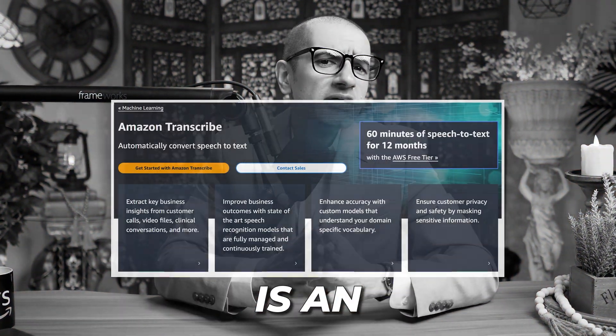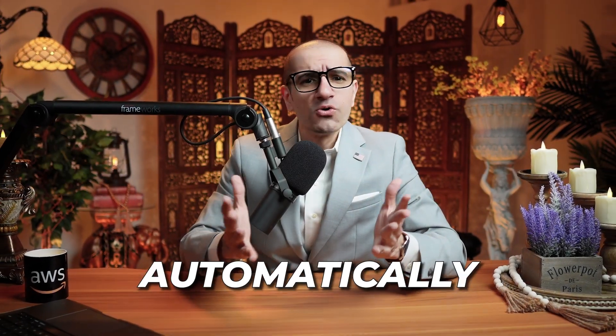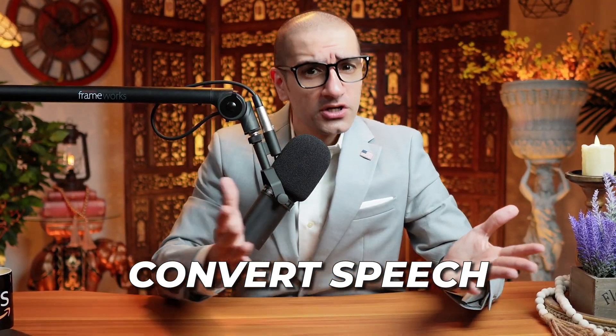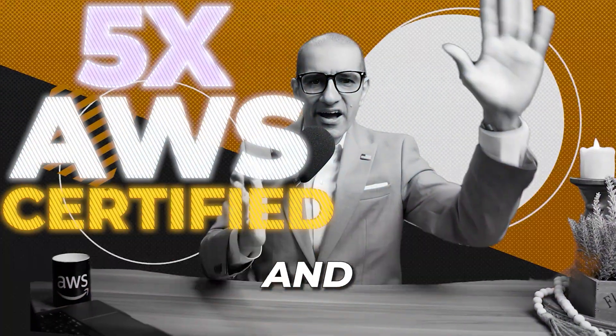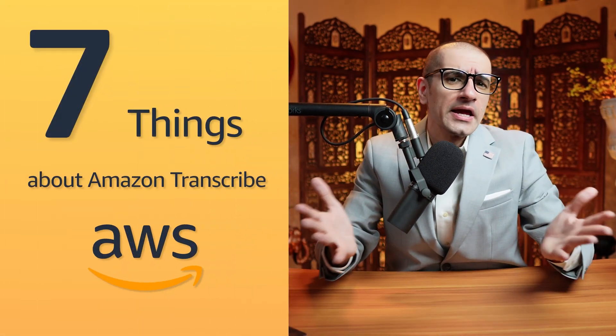Amazon Transcribe is an automatic speech recognition service that uses machine learning models to automatically convert speech to text. Hi guys, this is Abhi from GokshuDB, and in this video you're going to learn 7 things about Amazon Transcribe in AWS.